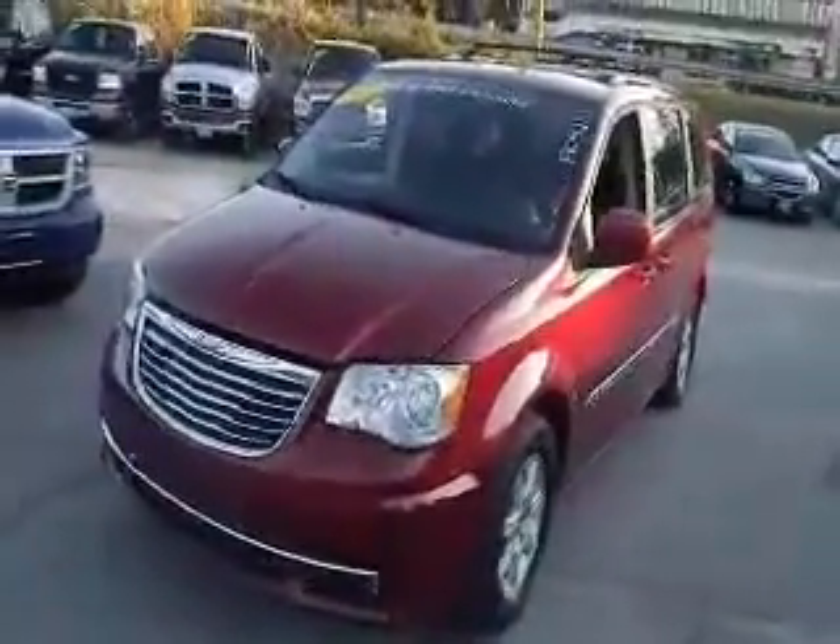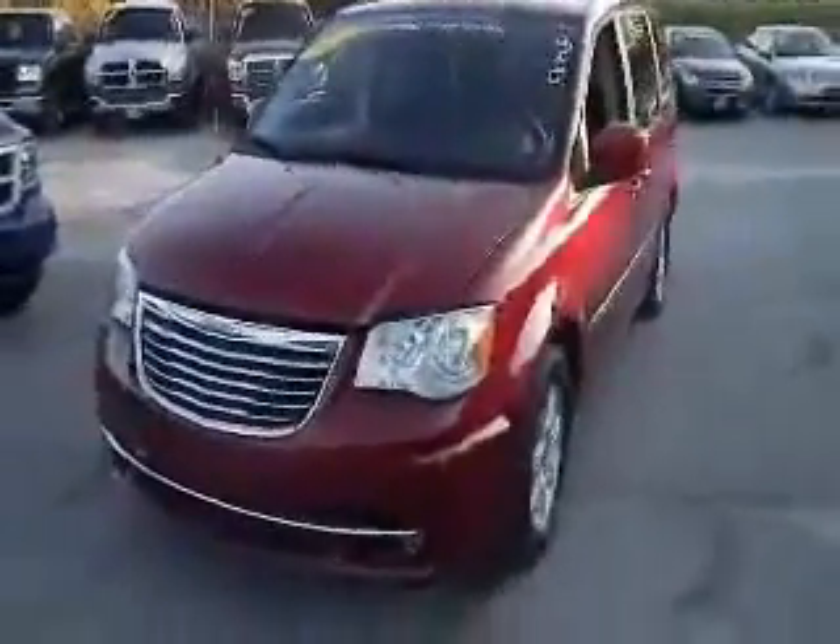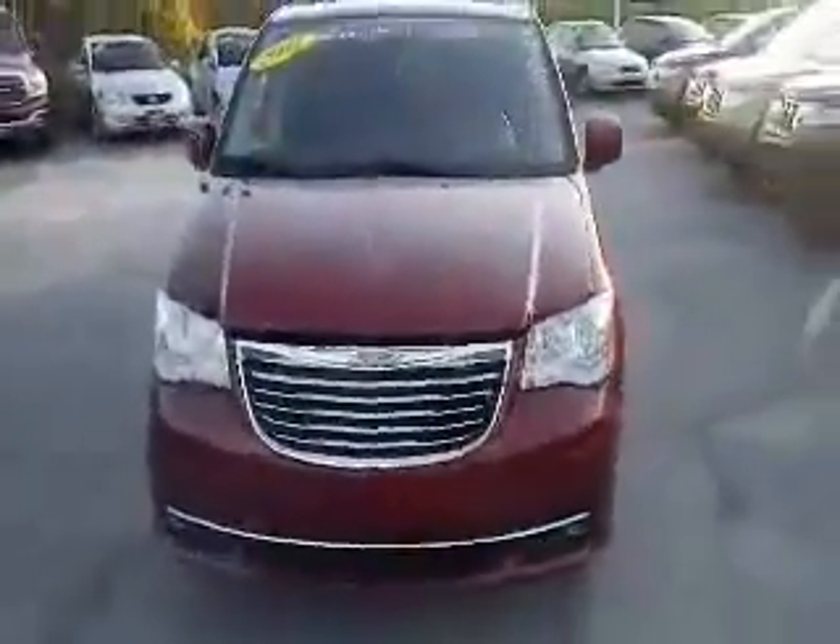How are you doing today? Welcome to Mid-Atlanta Carmel, part of the Vols Auto Group. Today we're going to show you one of our certified pre-owned vehicles. It is a 2011 Chrysler Town & Country.